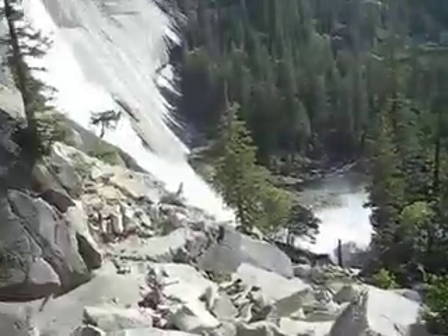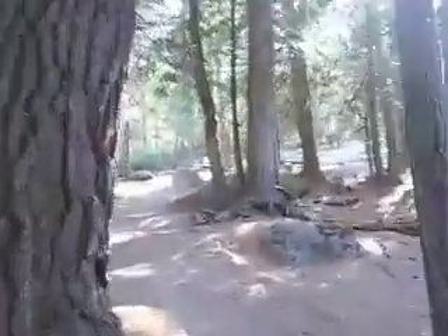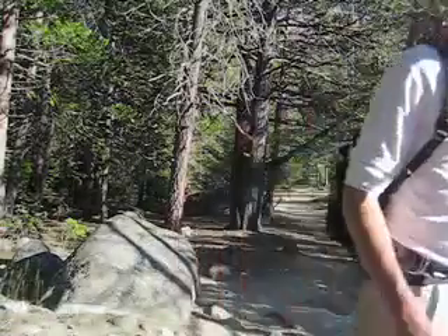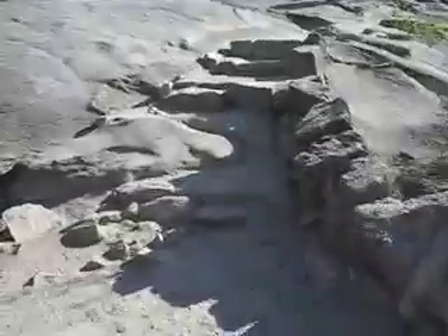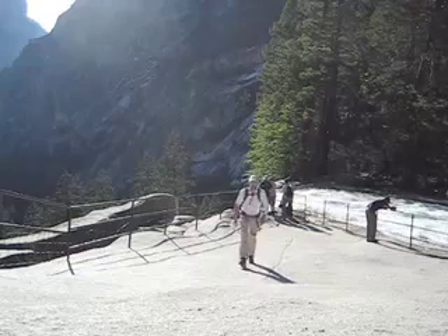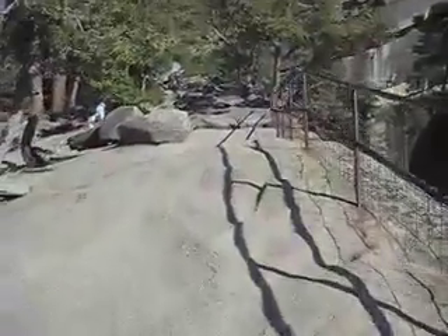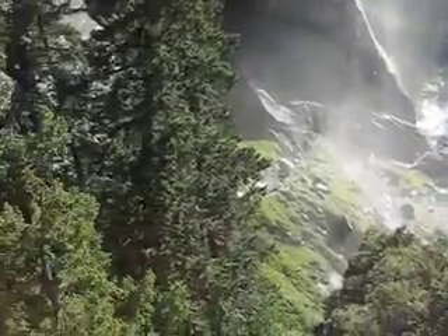On the way down, the view of Nevada Falls is truly spectacular. Eventually you'll make it to the top of Vernal Falls, which has a great lookout. This will take us to the official top of the Mist Trail. See all that water? The Mist Trail is going to take us right through that, so be prepared to get wet.